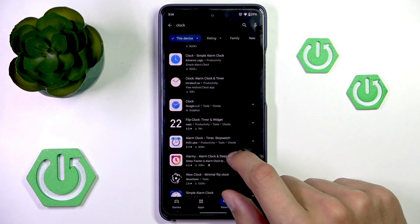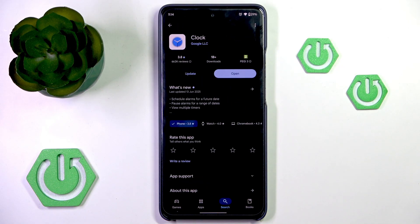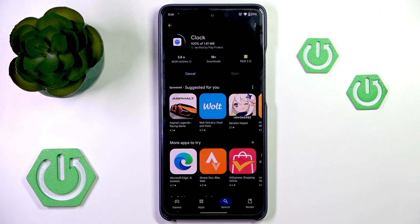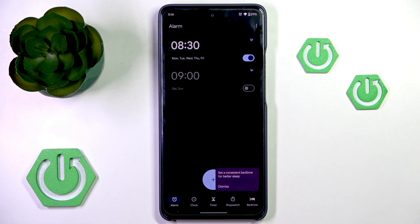If you don't find it there, it may also be just in the Play Store. You could try looking for the clock app that you have on your phone. It could show up here — as you can see, the installed app right here. You can try to make sure that it's up to date, because this could be the result of a bug from the app not being up to date.